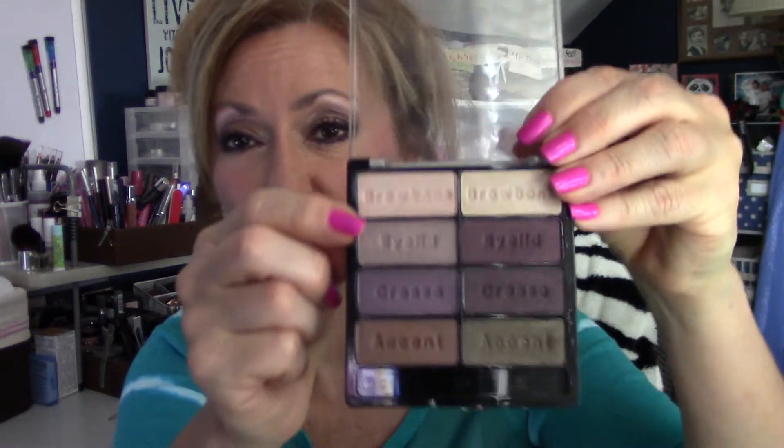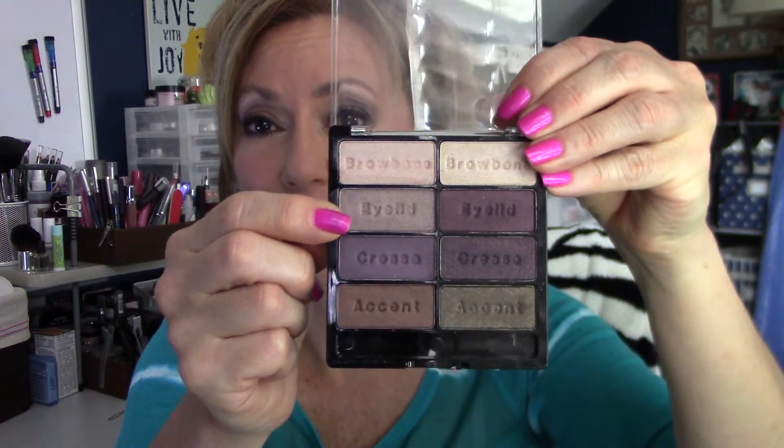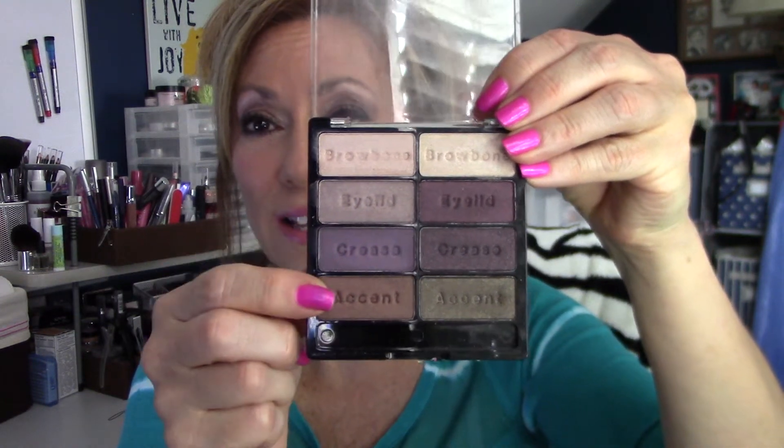There is so much pigment in these. There's eight shadows. You have two for the brow, the eyelid, the crease, and then you also have the accent colors. I'm not going to swatch all of them, but I will show you a couple of them just so you can get an idea of how much pigment is in these.